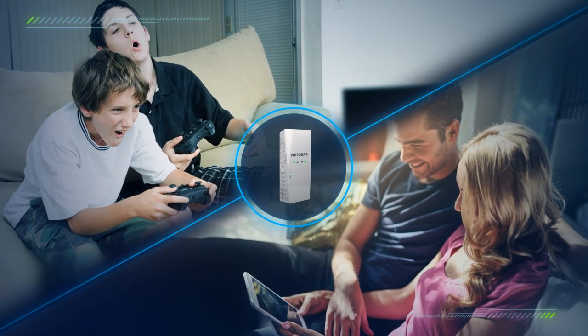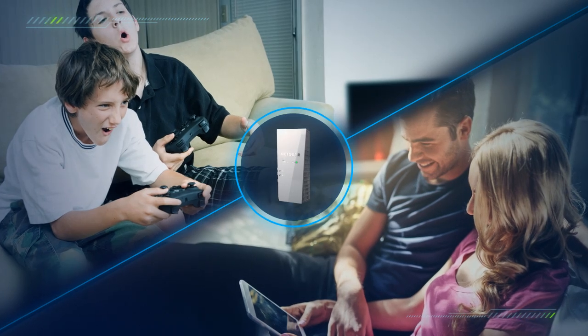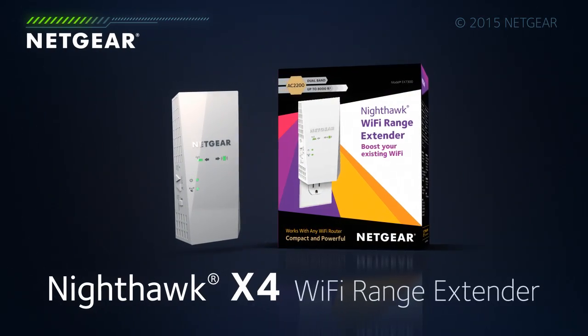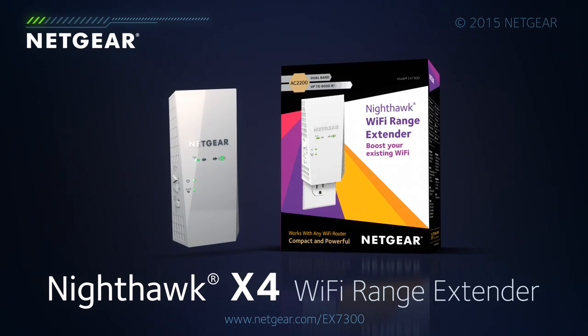Wi-Fi excellence whenever you need it, wherever you want it, without changing your existing router. The Netgear Nighthawk X4 AC2200 Wi-Fi Range Extender — push the limits without compromise.